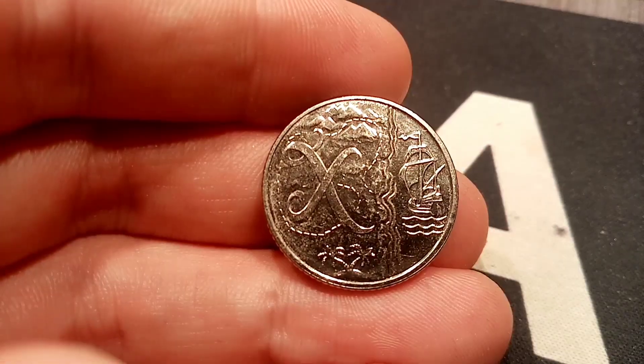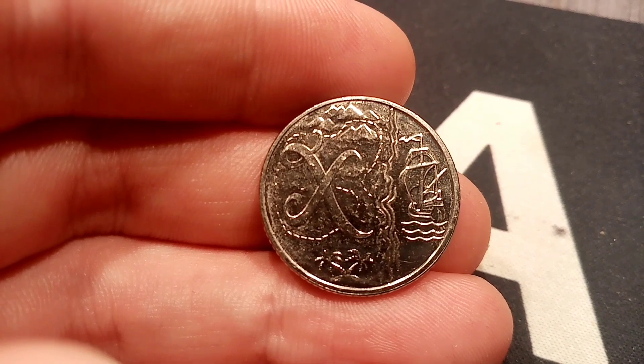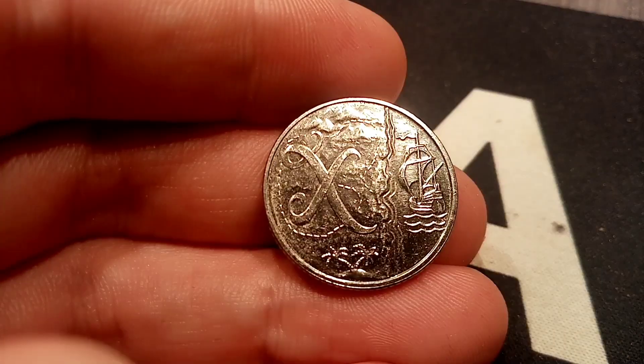A huge shout out if you do have any of the 2019 A to Z 10p coins at home — definitely keep hold of them, and well done for having them in your collection. Hope you enjoyed the video guys, and as always, thanks for watching.